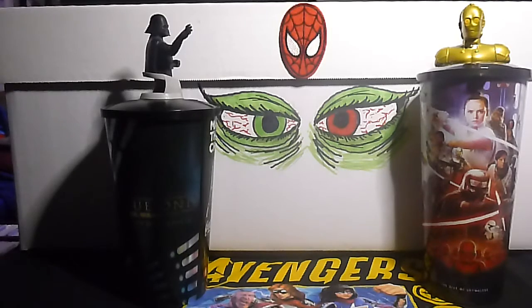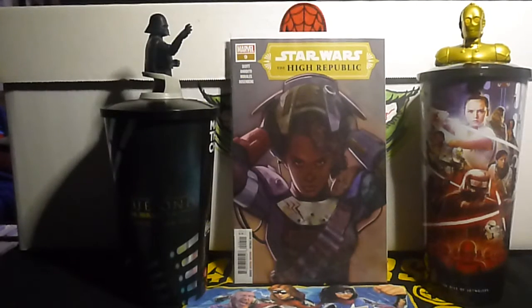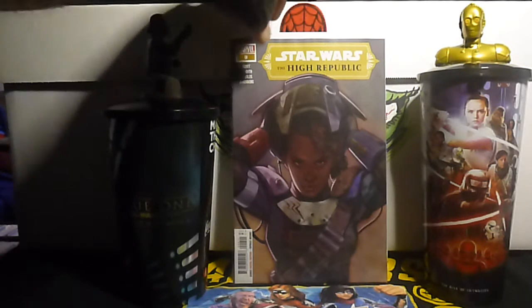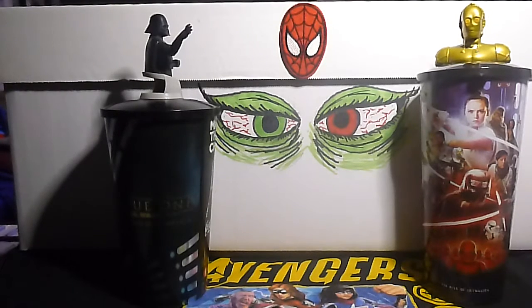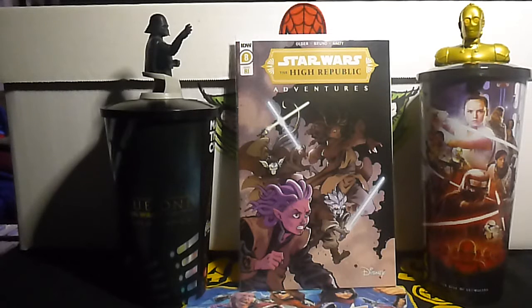Next, some Star Wars. We got Star Wars: The High Republic number 9, and I guess this is the beginning of a new story arc for this series. And this next one — I cannot pronounce this person's last name, I'll give it a shot — this is Star Wars: The High Republic Adventures number 8. This is the Leinil Francis Yu incentive variant cover. That's not the regular one, that's the incentive.